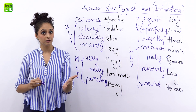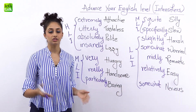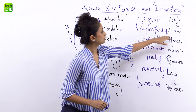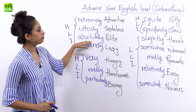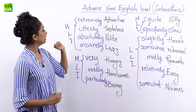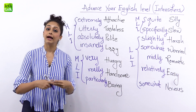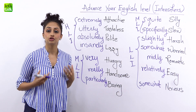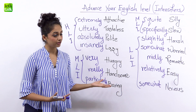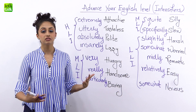Now if you're wondering whether you can change, interchange, and mix and match — most certainly you can! You can say 'utterly slow' or 'utterly silly,' 'absolutely romantic,' 'very attractive,' 'extremely easy.' See how you can interchange the intensity and express exactly what you want to say in the particular moment. Well guys, these were just some of the intensifiers. There are so many out there but try to use them, try to inculcate these in your written and verbal language.